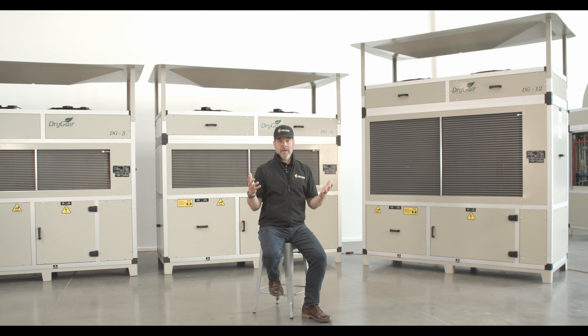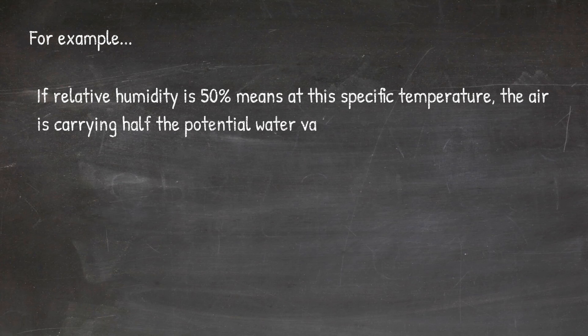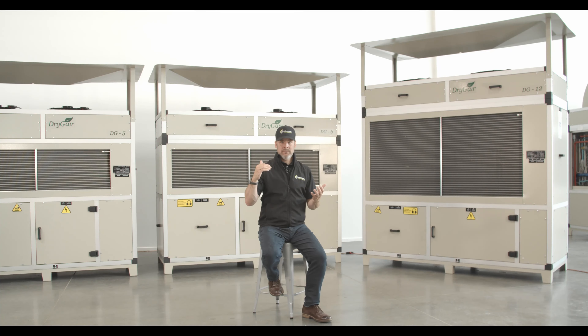So as an example, to say relative humidity is 50% means that at this specific temperature the air is carrying half the potential water vapor possible. When we describe muggy weather to our friends, we're describing uncomfortable hot and humid conditions — an oppressive heat that forces you to sweat, and yet the sweat never evaporates, so you stand there overheated and soaking wet.